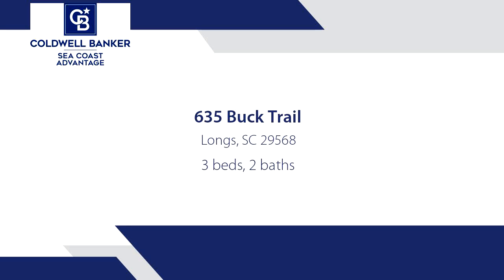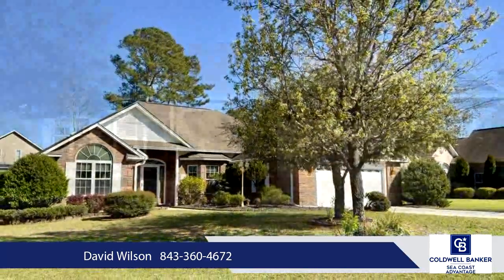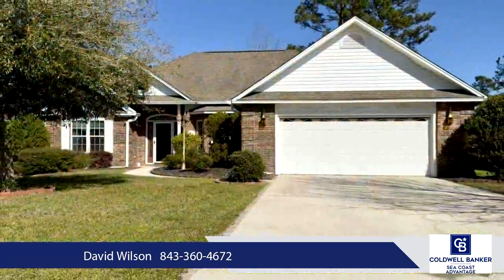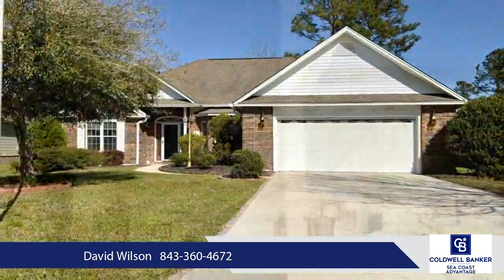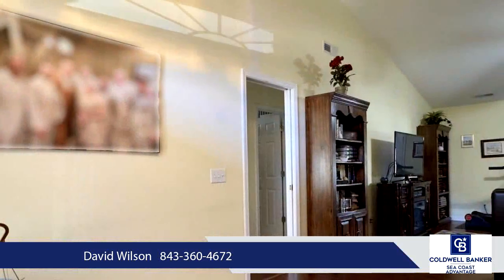This exceptional all-brick home boasts an ideal location just minutes from North Myrtle Beach, Calabash, and the amenities of the Grand Strand. This property, perfectly suited for the discerning buyer seeking a move-in ready home, offers over 1850 heated square feet and 2000 plus square feet under roof.